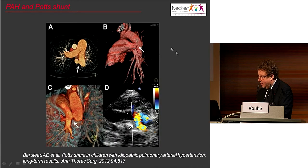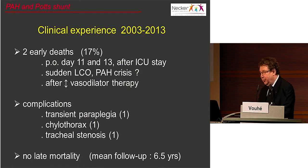Here are some results. You can see the anastomosis between the descending aorta and the left pulmonary artery — one patient with a smaller one, another with a bigger one — and the right-to-left shunt. Two patients died, not immediately in the operating room but 11 and 13 days postoperatively, on the ward after leaving the ICU. They had sudden low cardiac output; we suppose they had pulmonary hypertensive crises. In these two patients, treatment with vasodilators was stopped very quickly after surgery, which was probably a big mistake. We now recommend continuing medical treatment even after the Potts anastomosis.